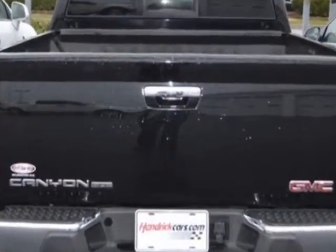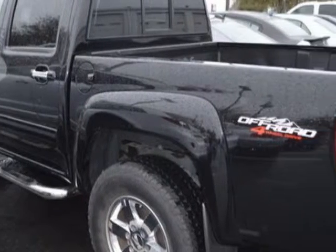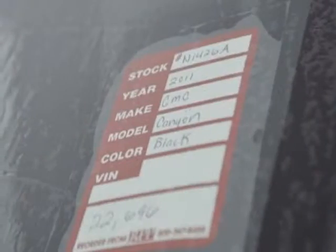This Canyon boasts a 3.7 liter engine and has a 4-speed automatic transmission. Additional options for this vehicle include power locks, CD player, tinted windows, passenger airbag, and running boards.